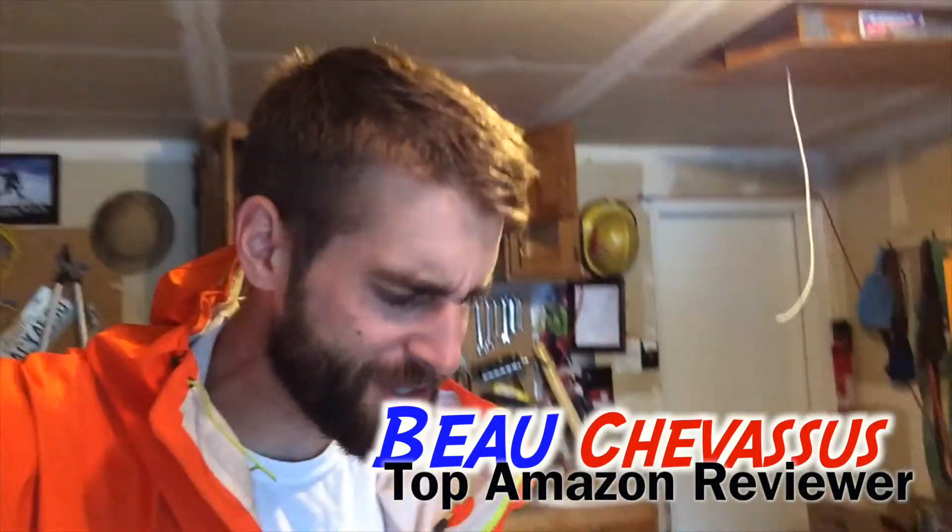Awesome — five out of five stars, totally cool! My name is Beau Chevesu and I hope that you've enjoyed this small demonstration of the CO detector here on Amazon.com.